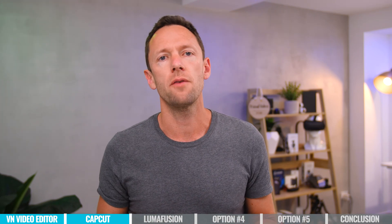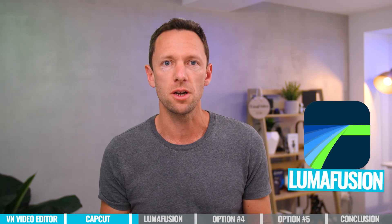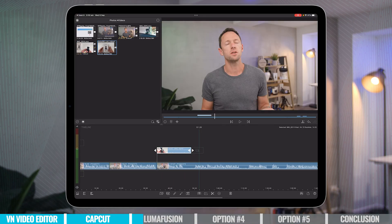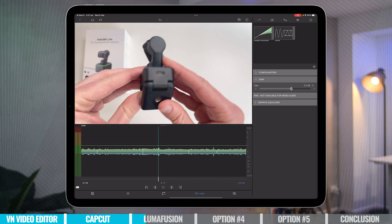The next three options are definitely aimed at the more pro level user. Yes, you can still use these apps if you are more on the beginner side, but the learning curve is going to be a little bit more. The next option is LumaFusion, and this is really the OG when it comes to professional grade video editing apps on iPad. It really packs a punch with so many more pro grade features — things you would expect to find on professional desktop video editing software.